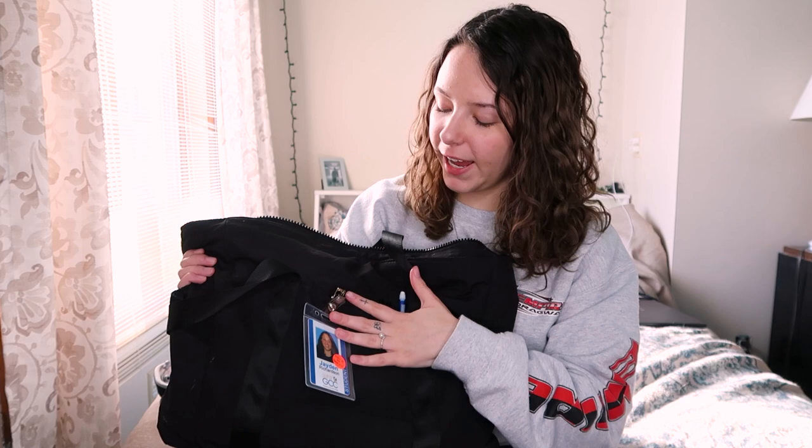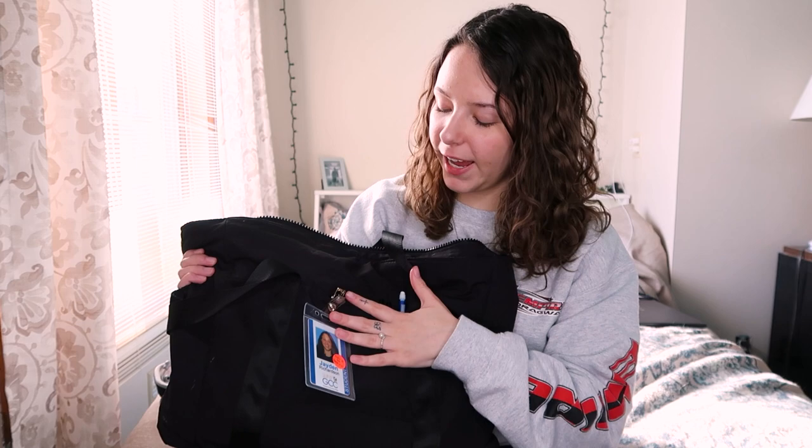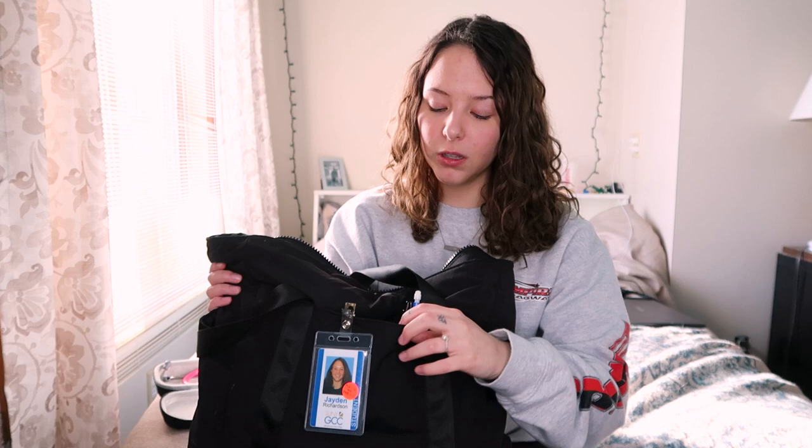The next thing I'm going to talk about is the little front pocket in the bag. It is a really good size pocket — my phone does fit in there, but what I like most is to keep the stuff I need to put on me before I go into the hospital. So I have two pens, a pencil, and my ID badge.